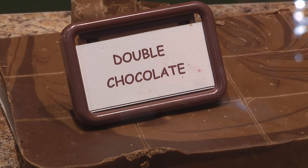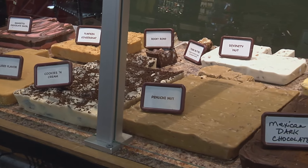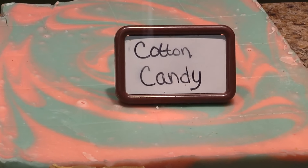Fresh homemade fudge is also a Nuthouse favorite. I like fudge. Chocolate pecan is the top seller, but there are dozens of flavors to choose from, like chewy praline, pumpkin ginger snap, even cotton candy.